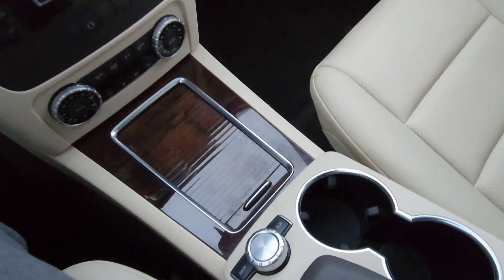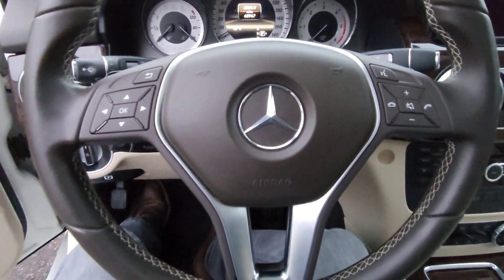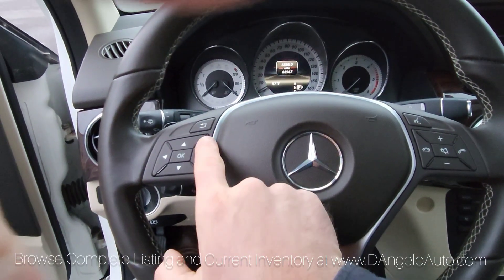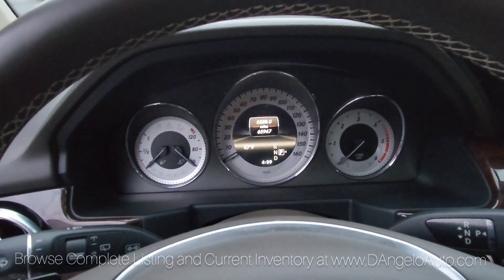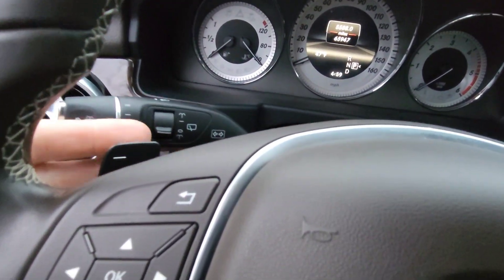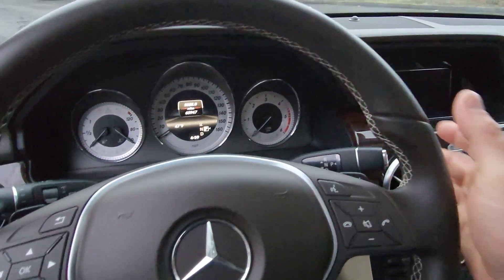We have two keys for you. Your steering wheel has your radio functionalities, your telephone, and it also operates the onboard computer. This car is also equipped with Tiptronic so you can paddle shift if you're so inclined.